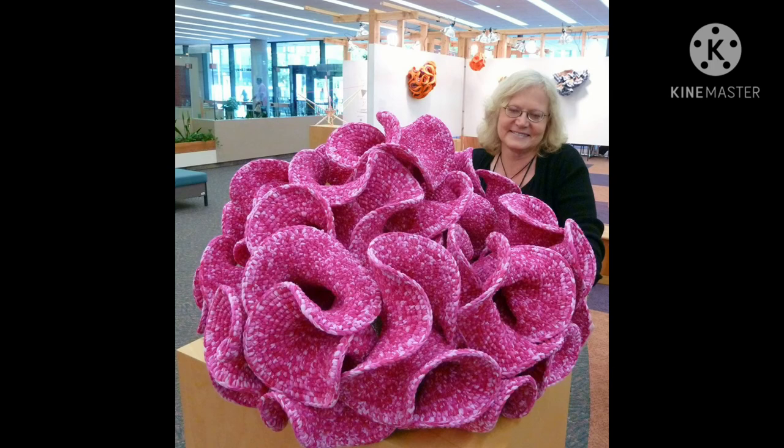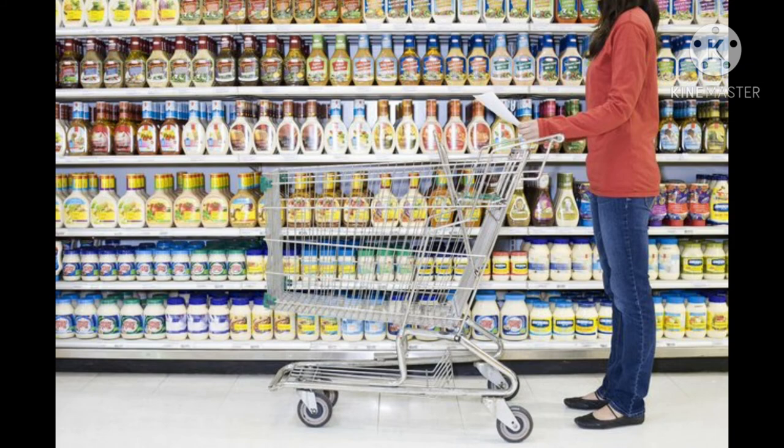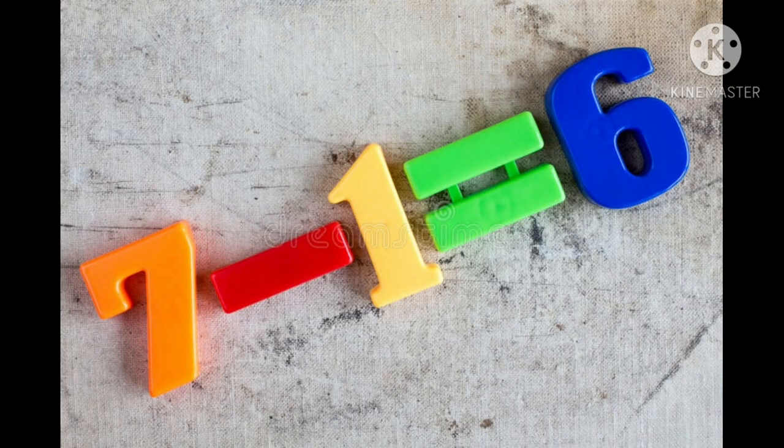Crochet, knitting, sewing, baking, cooking, sometimes even cleaning and grocery shopping — traditional chores that a woman would do in the early 1800s to now all have math riddled throughout them.